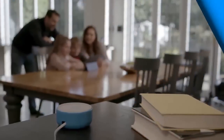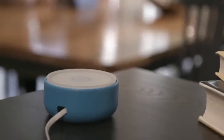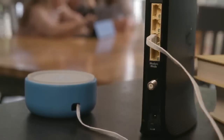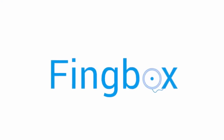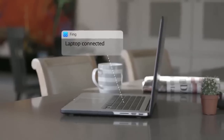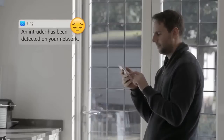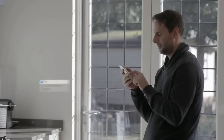Fingbox takes the power of Fing's on-demand network scanning into a small box which lives permanently on your network. It's super simple to set up — just set it and forget it. Once Fingbox is connected to a network via the router, it scans the network and locates all devices regardless of brand. Fingbox alerts you when a potential intruder is detected on your network and lets you block them, and you'll get alerts when family and guests join and leave your network, all in real time.